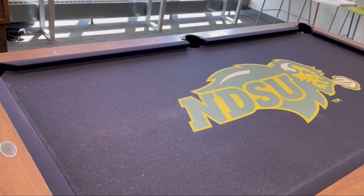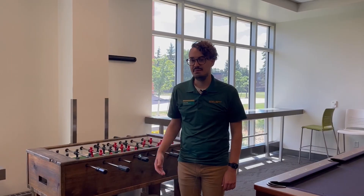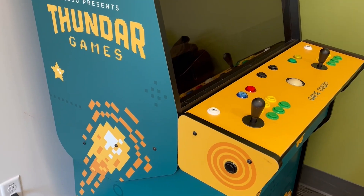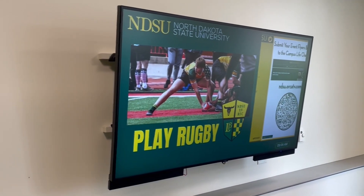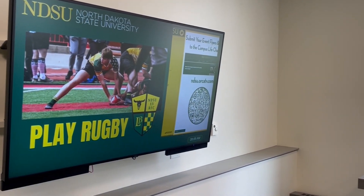Now we are in our game room. We have a couple of different games here for you to play while living in Cater Hall. The first one is our pool table — you can check out those supplies at our hall office. Behind me we have our foosball table. Also in this room we have our gaming system called Thunder Games, and a TV so if you want to watch TV while playing games with friends you can do that as well.